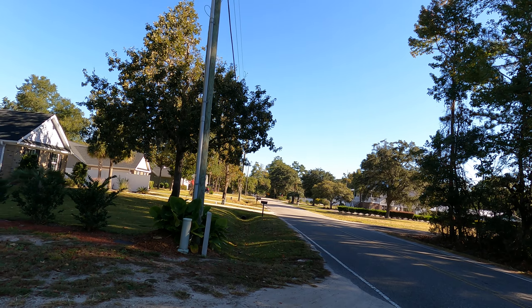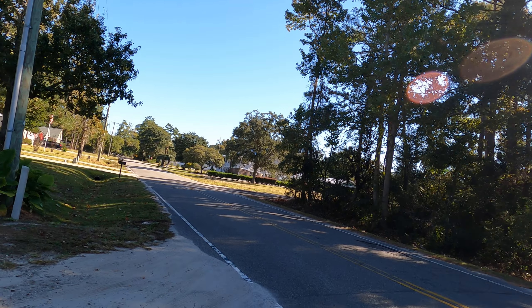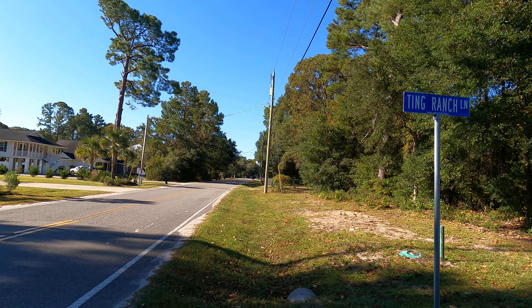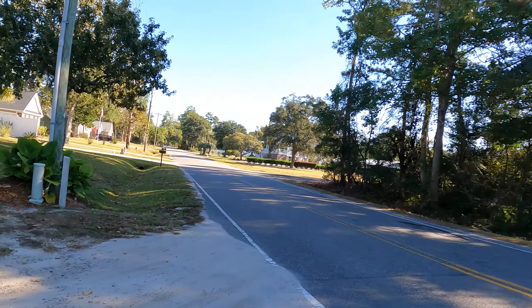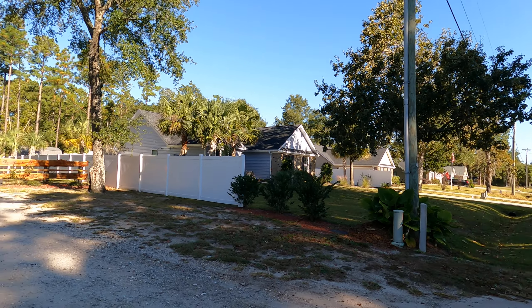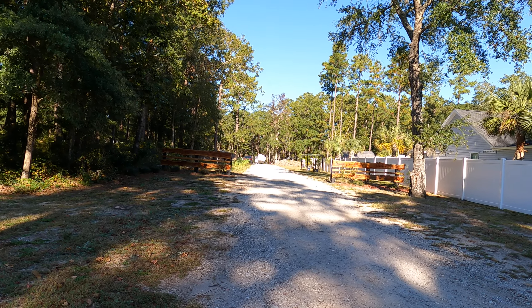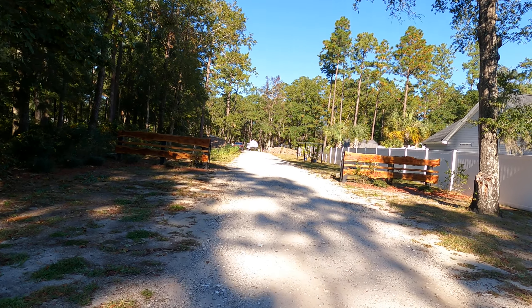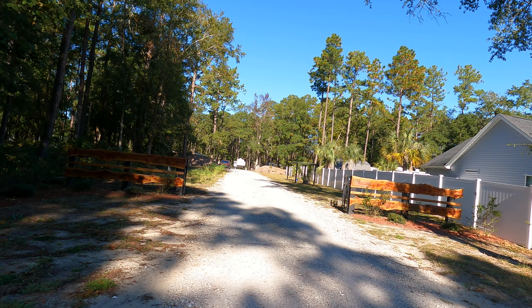We'll start here. Here's the street — Wesley Road. That way goes up to the Intracoastal, that way goes towards the beach. And here's the property. It's a gated entrance, as you're going to see — it's open right now during the day.